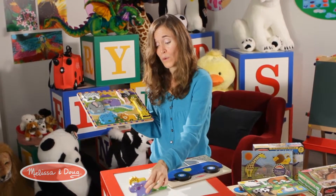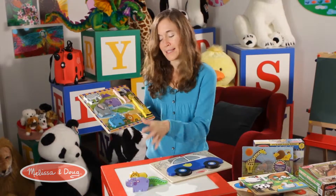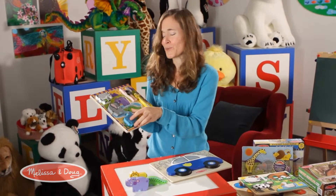Honestly, for my children they do more with the pretend play aspect than they do with the puzzle itself. They love to tell stories with these characters, give them names, act out where they're going and what they've done — it's really cute.